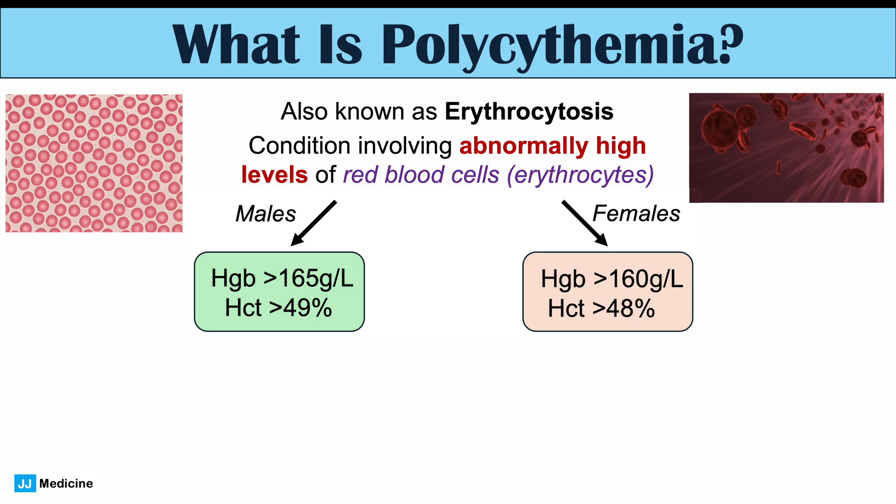In males, if the hemoglobin is greater than 165 grams per liter and/or if hematocrit is greater than 49%, that's enough to say a biological male has polycythemia. And in females, if a biological female has a hemoglobin greater than 160 grams per liter and/or if they have a hematocrit greater than 48%, that's also enough to say that biological female has polycythemia.